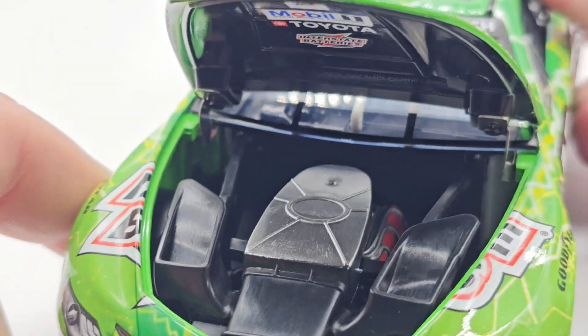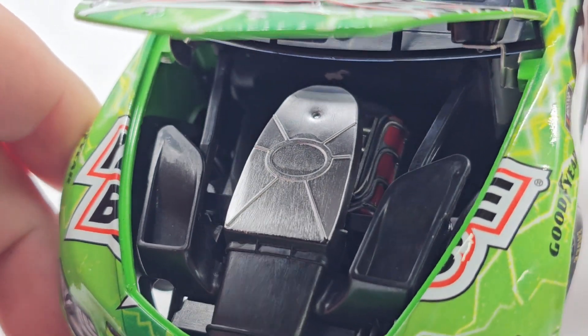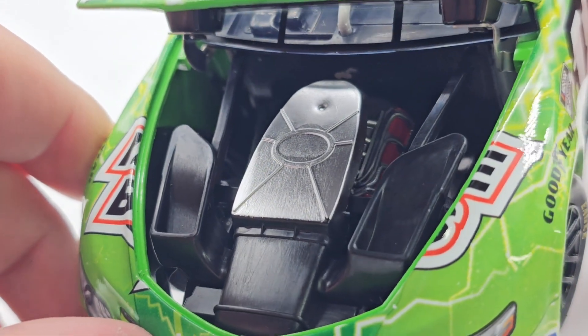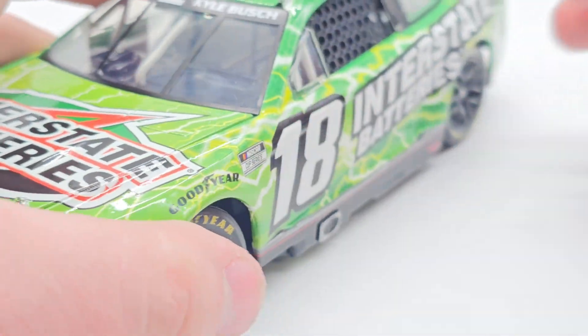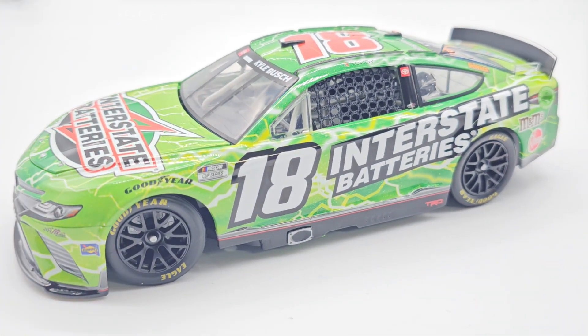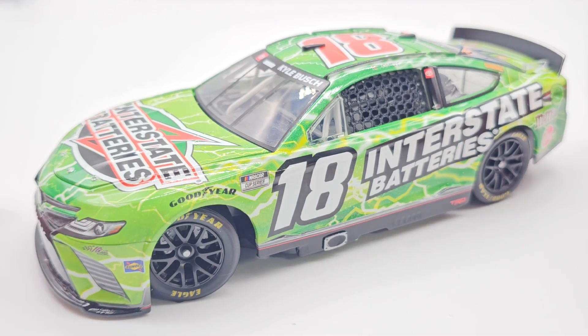Got to pop that hood open and take a look — pretty basic, nothing too crazy going on. We do have some silver lining in there with a little bit of a red cover, and I think those are silver tubes or something. Underneath we've got Mobil 1, Toyota, and Interstate Batteries. So that is the entire 1:24 for this paint scheme. She'll be ripped apart and sacrificed, but for a good reason.